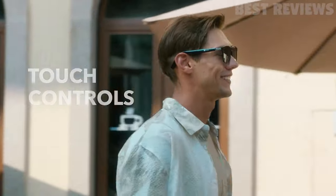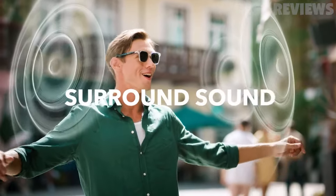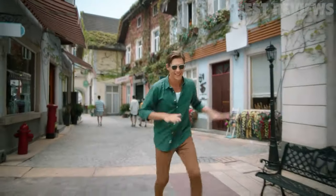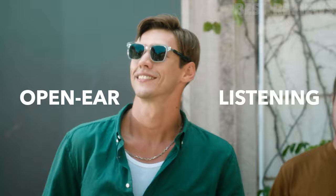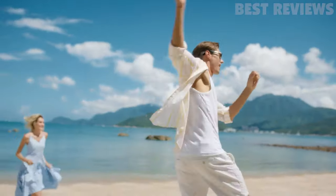Comfort is also key with flexible hinges that fit a wider range of faces. On top of all that, the 5.5-hour battery life ensures a full day of use. All in all, Soundcore Frames' audio smart glasses is an excellent choice for anyone looking for a stylish and immersive audio experience.